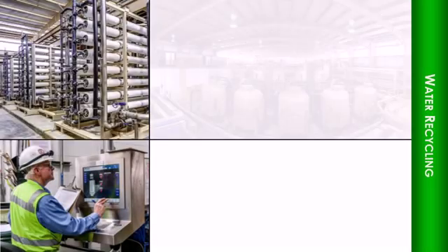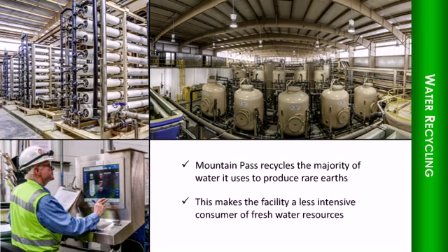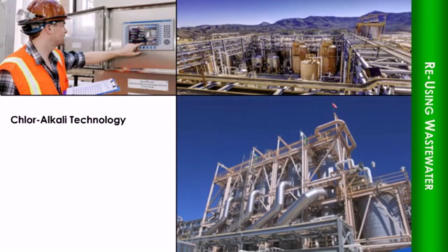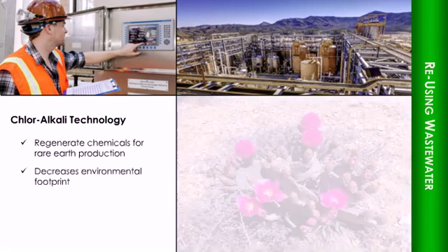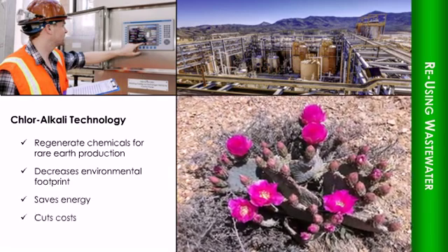Mountain Pass now recycles the majority of water it uses to produce rare earths, making the facility a less intensive consumer of freshwater resources. Thanks to innovative chloroalkali technology installed by Molycorp, Mountain Pass is able to take its wastewater and use it to regenerate the chemicals necessary for rare earth production. This greatly decreases the environmental footprint of rare earth production, saves energy, and cuts costs.